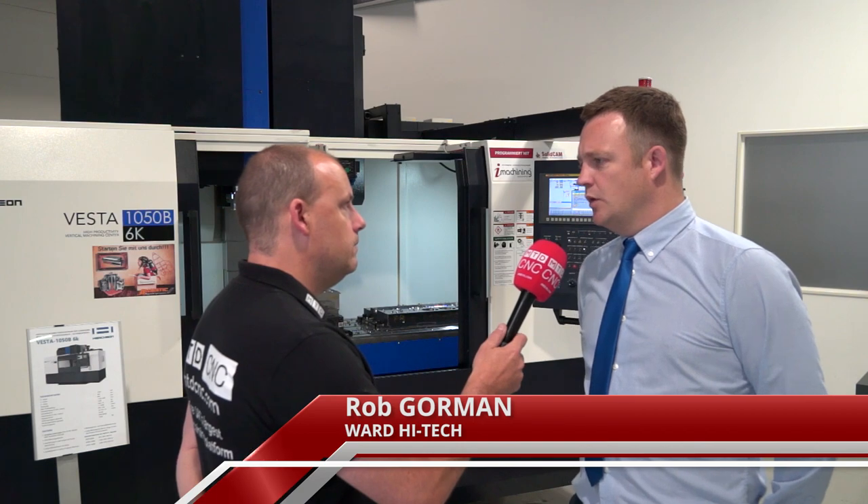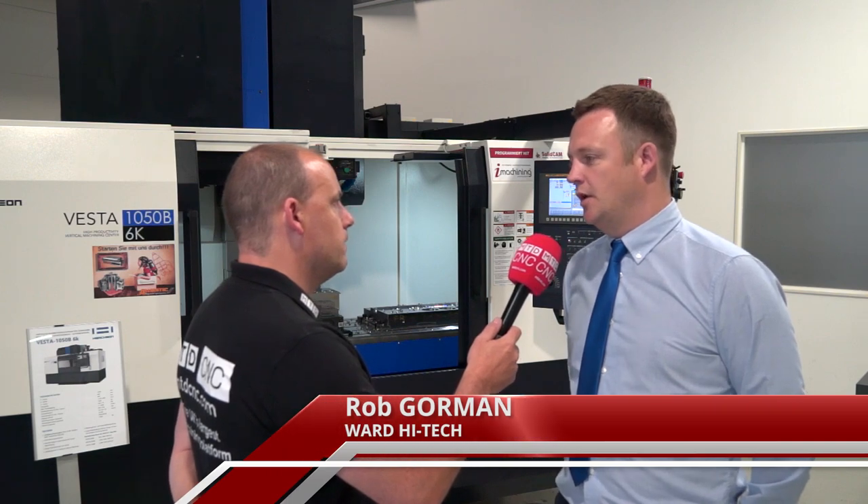Rob, I'm specifically interested in this machine because of its position in the marketplace. Where does it fit? Who buys these? Companies who are cutting hard-to-cut materials such as Inconel and titanium, because this is a heavy duty three-axis machine.